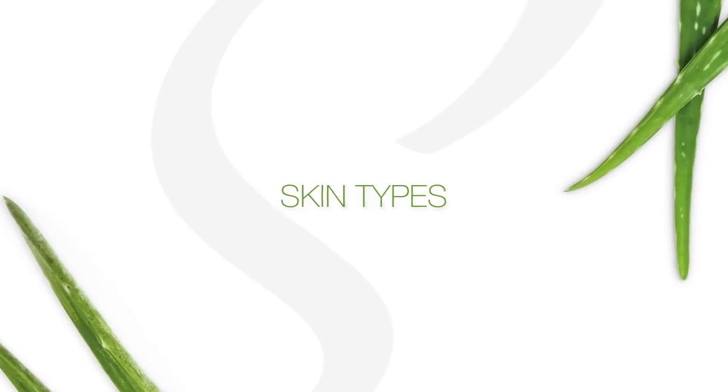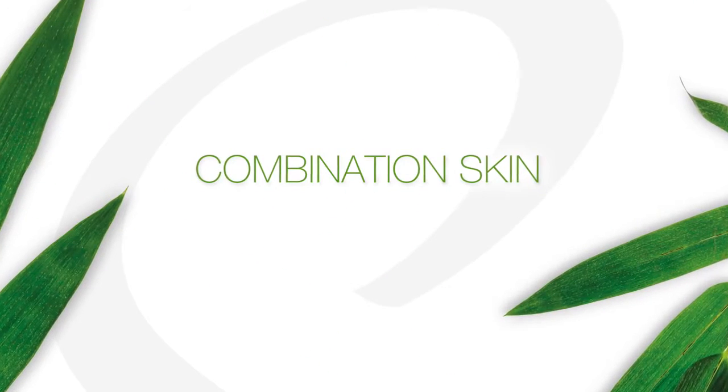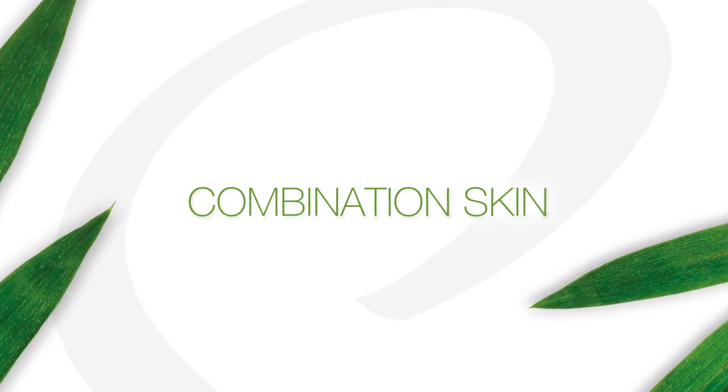Science recognizes three skin types: dry, oily, and combination. Combination skin can be sometimes dry, sometimes oily, sometimes both, and sometimes neither.